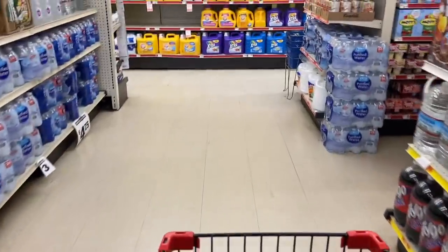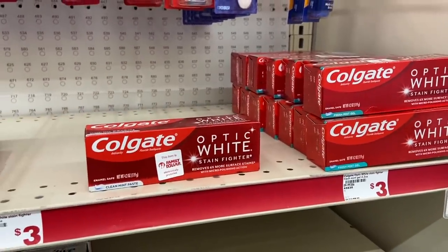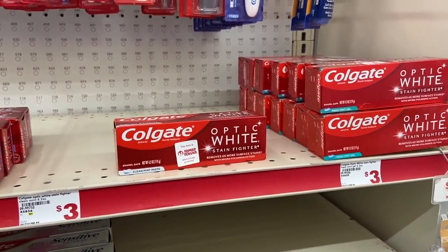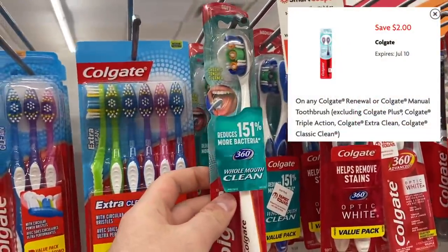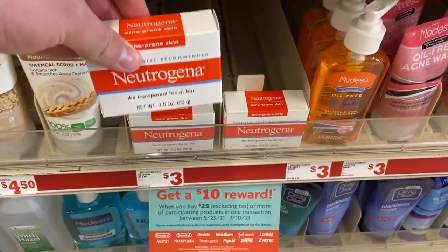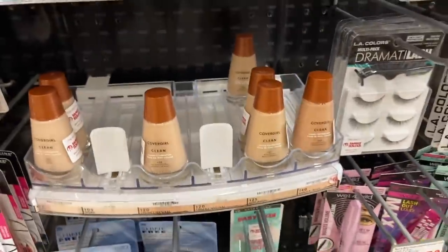The final Family Dollar deal is a personal care scenario. Grab three Colgate Optic White toothpastes for $3 each — we have a $4 off two Smart Coupon and a $2 off one Smart Coupon, both coming off for three toothpastes, making each just $1. That's $9 toward the 5 off 25. Also grab a Colgate toothbrush for $3.50 with a $2 off one Smart Coupon for $1.50. Grab a Neutrogena acne bar soap for $3 with a $3 off one Smart Coupon making it free. Grab a CoverGirl brow pencil for $4.50 with a $3 off one Smart Coupon making it $1.50.